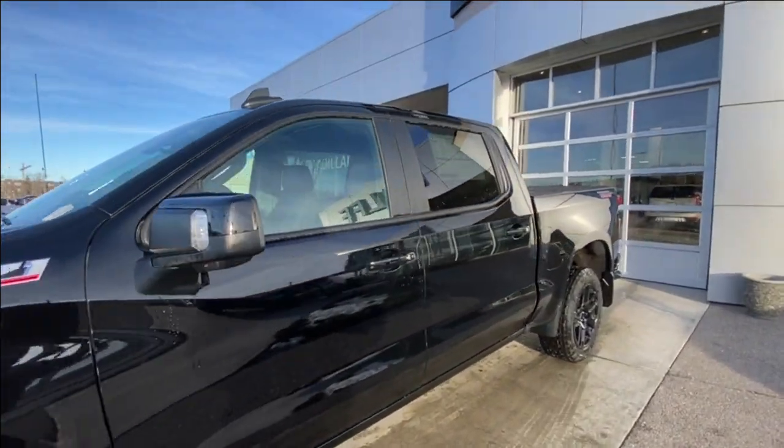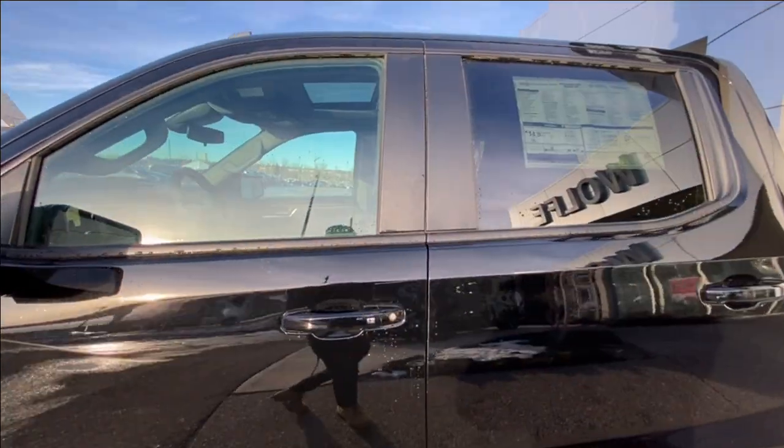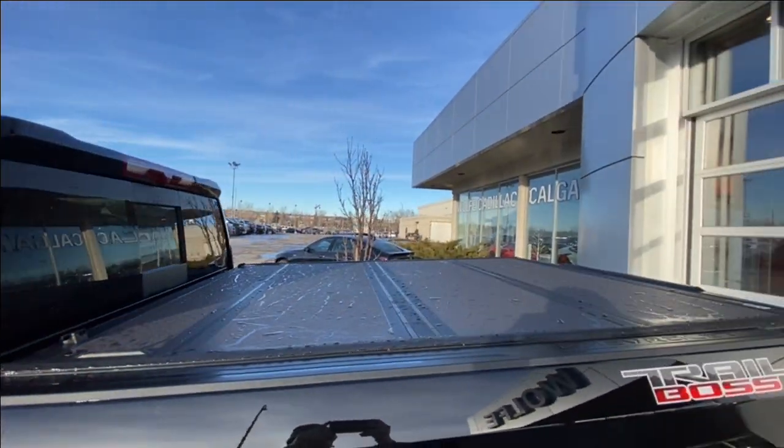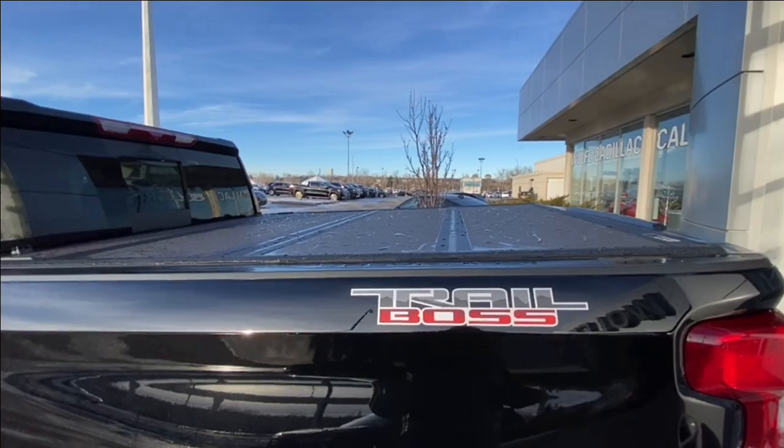Back down the side of the vehicle, this truck is remote-start equipped and has keyless entry, rear-tinted privacy windows with black trim all around, a bed cover is installed, and Trail Boss logos on both sides of the bed.